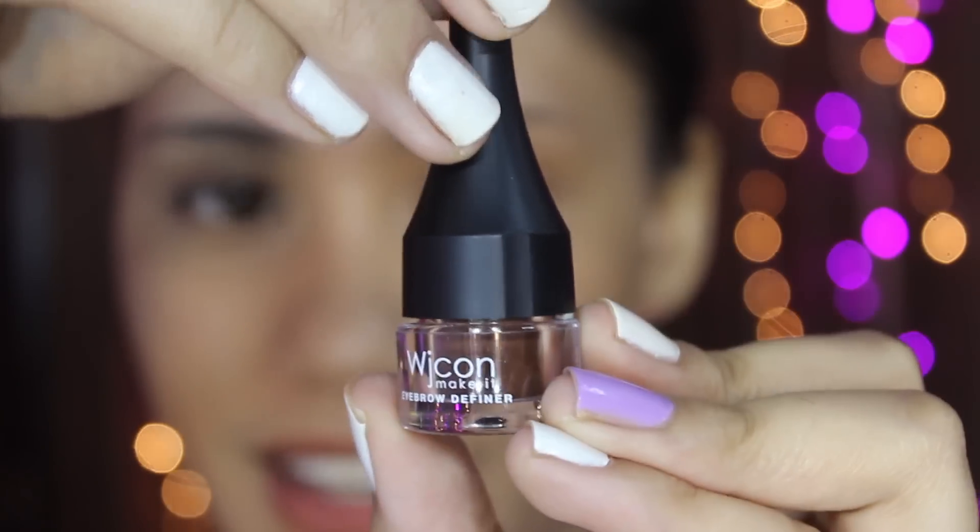O tignan na muna natin kung ano yung binigay sa akin ni Sis Abby. As you can see, Sis Abby wrapped everything individually sa wrapping paper. But yes, I cheated — may mga sinilip na ako sa kanya. So pakita ko na siya sa inyo. And this is an eyebrow definer in number 03, Cacao.